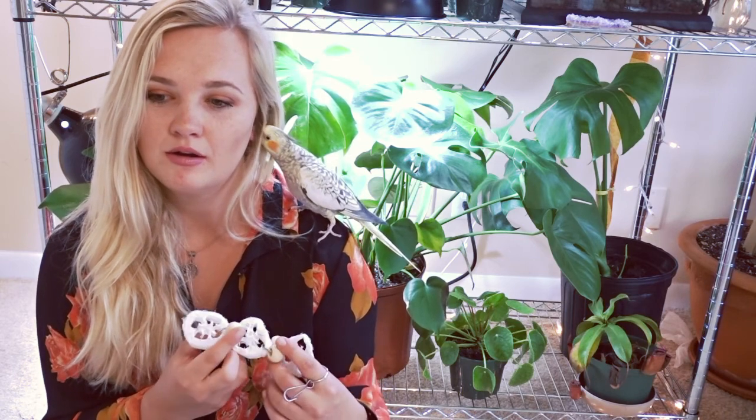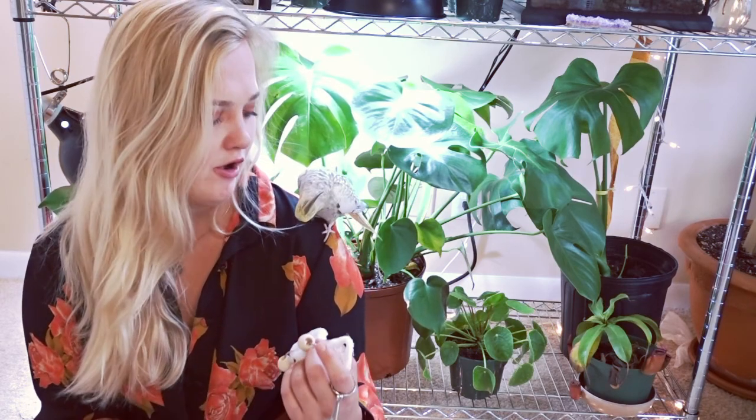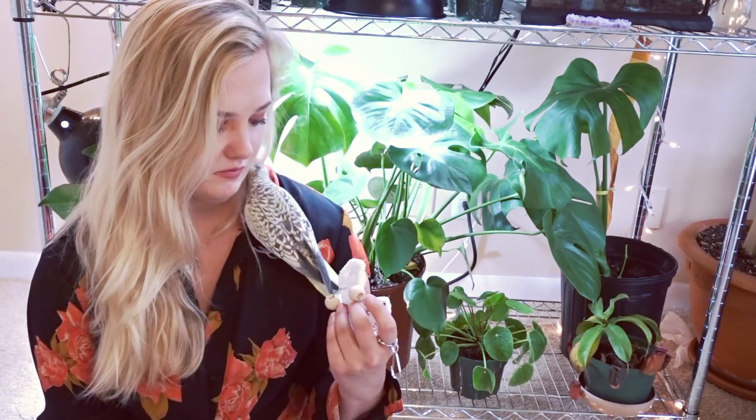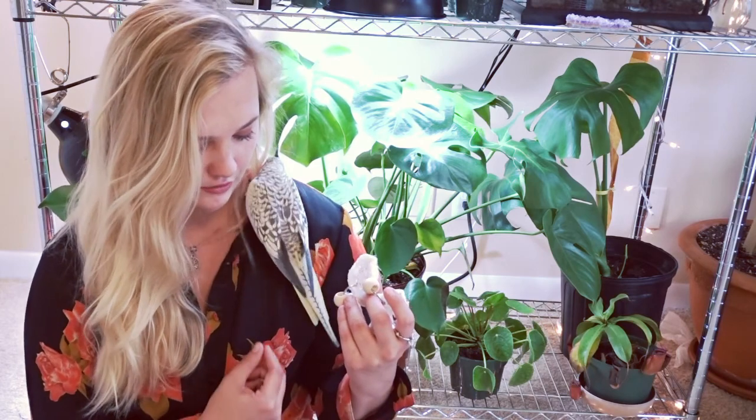You can also tell if they're molting if your bird looks more scruffy or their feathers are looking very rough or unorganized. She is almost done with her molting season, but she still has some little feathers underneath and around her neck that are out of place, and that's a good indicator that she's going through a molt.